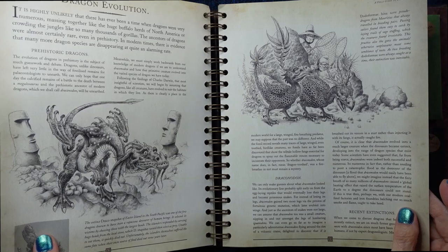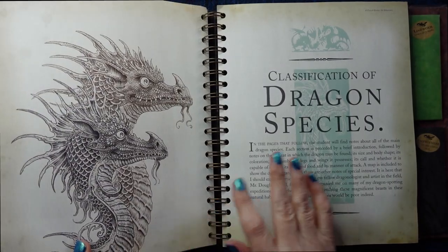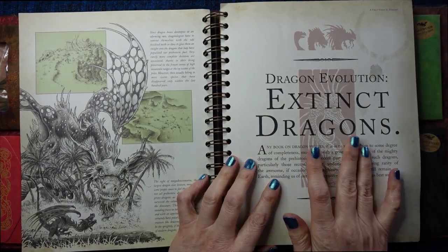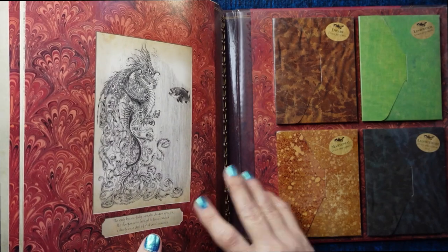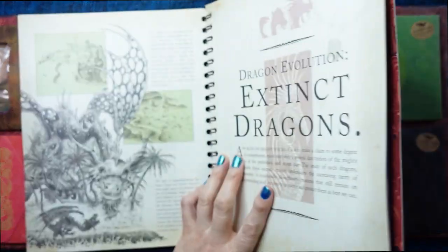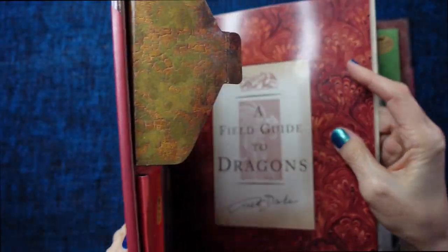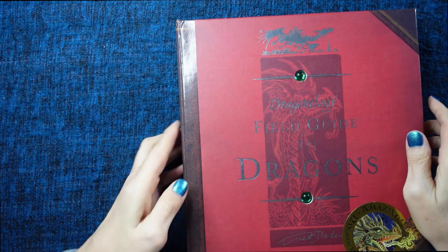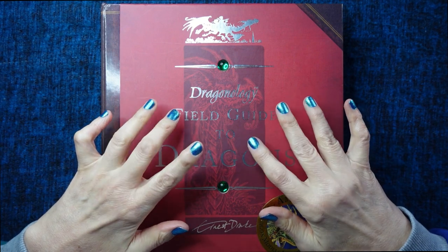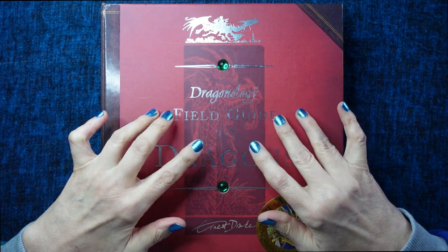I am going to continue with this in another video, and we can start reading about the classification of dragon species too. I will also do a video where we actually make up some of these dragon models. I hope you enjoyed that video. Thank you so much for joining me. This has been Kate at the Library of Whispers, saying I shall see you very, very soon. Bye-bye for now.